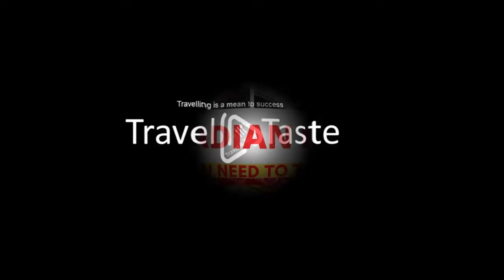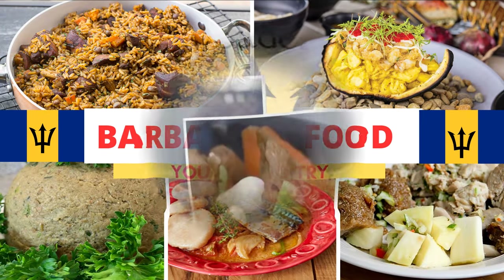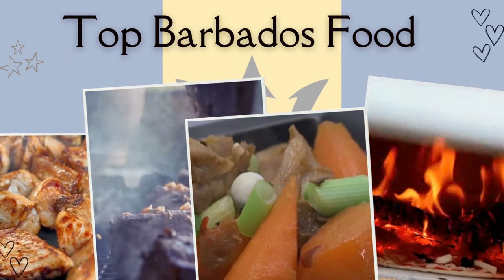Traveling is a means to success. Do subscribe to the Travel and Taste channel and like videos for further videos — stay connected. Top traditional Barbadian foods to try when you are in Barbados.